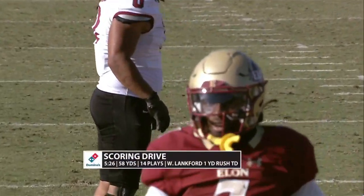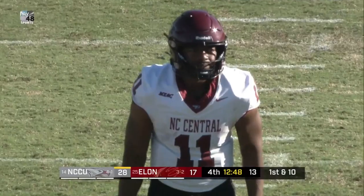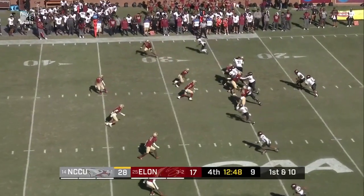This is Elon football. But this Elon defense needs to kind of step up and make a play, because NCCU has had their number their last few drives.